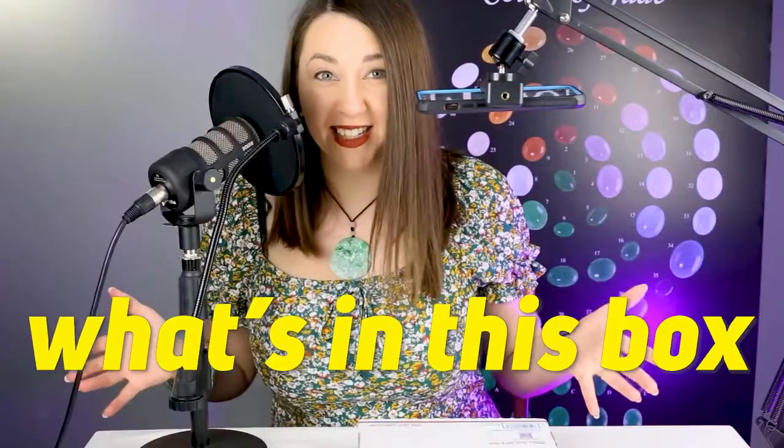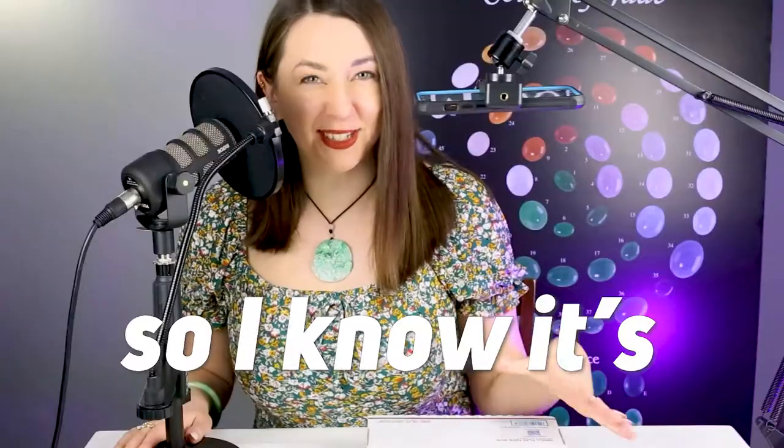Delivery! I have no idea what's in this box. Mason Kay sent it to me so I know it's jade, but we're just going to have to find out exactly what it is together.